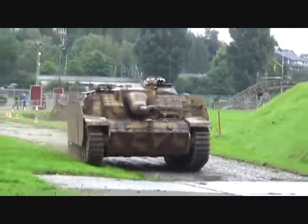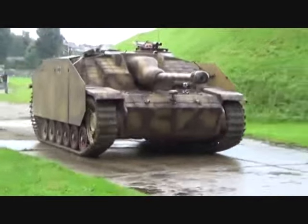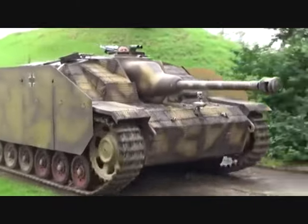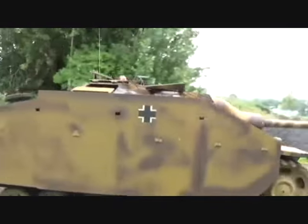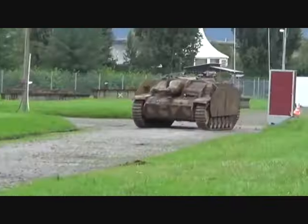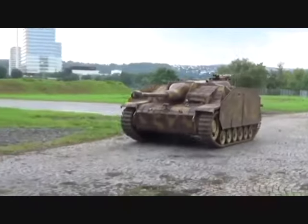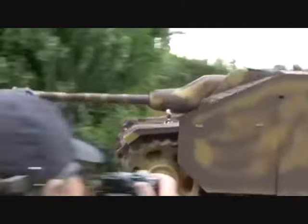Because of their low silhouette, the Sturmgeschütz IIIs were easy to camouflage and hide and were difficult targets to destroy. As of late April 1945, there were still more than 1,000 Sturmgeschütz III assault guns in German service.